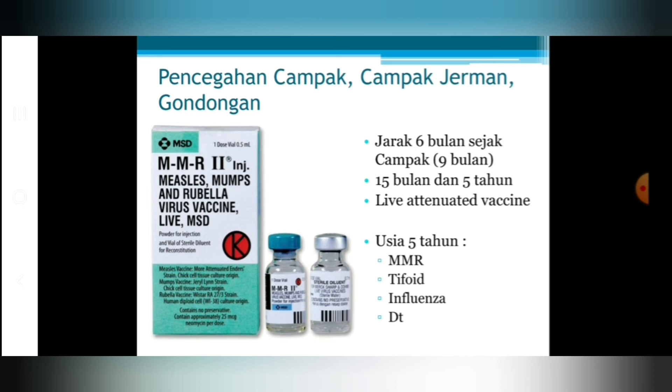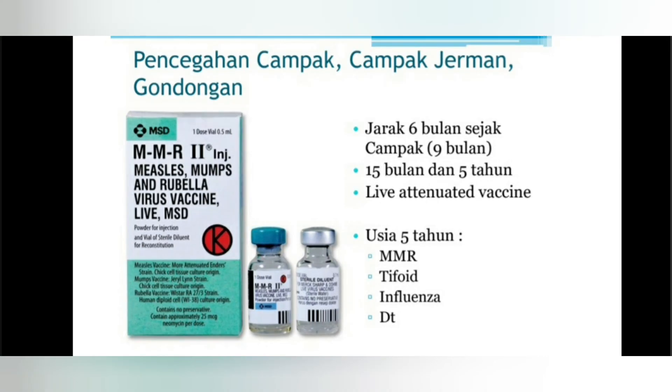Di usia 5 tahun atau usia sekolah dasar kelas 1, anak bisa mendapatkan vaksin MMR dan vaksin tifoid kedua. Vaksin tifoid pertama bisa diberikan pada usia 2 tahun, dan vaksin tifoid diberikan 3 tahun sekali, sehingga vaksinasi tifoid kedua diberikan pada usia 5 tahun. Jangan lupa juga vaksinasi influenza setiap tahunnya. Untuk program bulan imunisasi anak sekolah diberikan difteri dan tetanus.